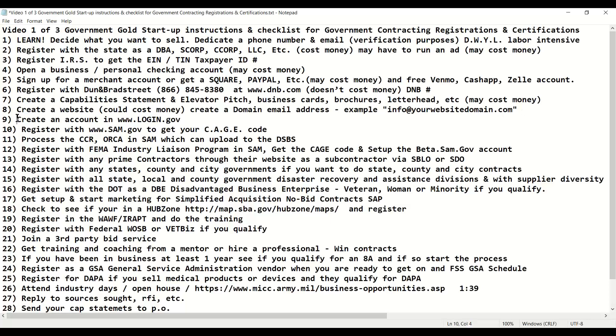Once you have that in place, you can create an account in login.gov. You have to register an account in login.gov in order to be able to register with any other federal government system and some state systems. It's mandatory. You have to have a login.gov account in order to create an account in these other systems.